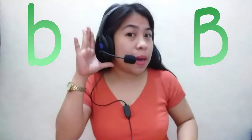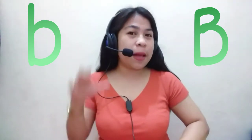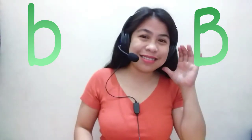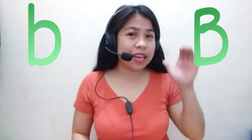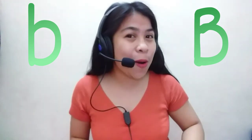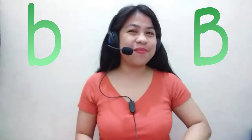Now, can I hear the sound of B? B. Can I hear the sound of B? B. Good job! Now your turn — I want you to sound out letter B three times. Go!